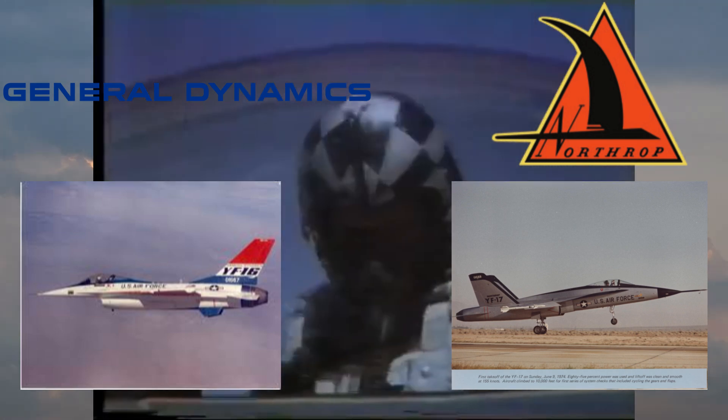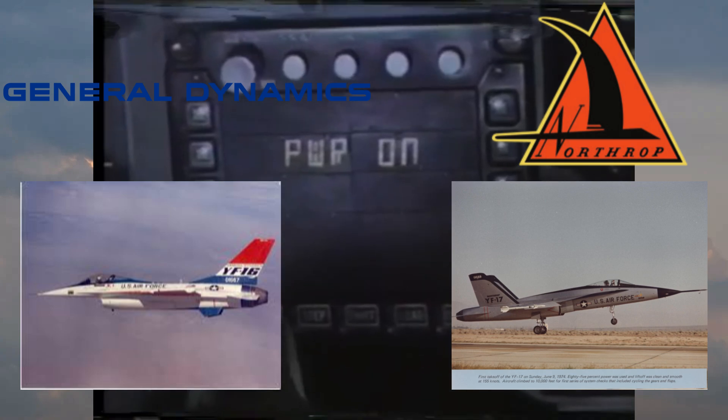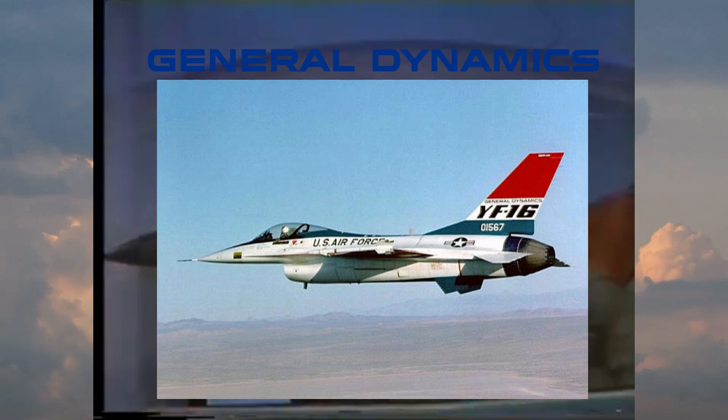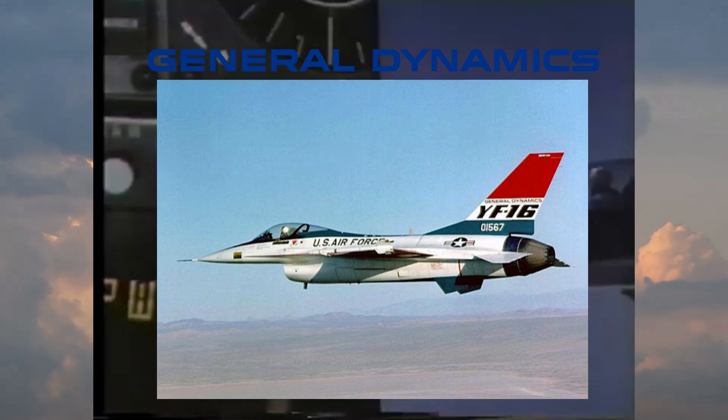Thus, in January 1975, General Dynamics' YF-16 was announced as the winner of the competition. Northrop didn't leave the competition empty-handed, however, as the YF-17 would go on to inspire the Navy's F/A-18 Hornet.